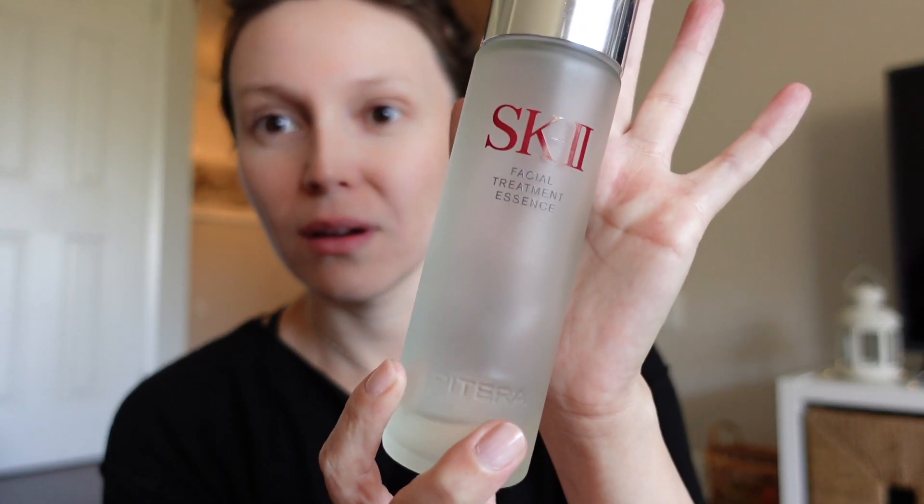We're going to go in with SK-II's Facial Treatment Essence. Yes, I'm aware how expensive this stuff is, but I use it because it works. It exfoliates my skin in a very gentle way, it helps refine it. I feel like my skin is brighter and it does all of that without irritating my skin, which is a pretty big deal — so that's why I like it so much. I use it morning and night.